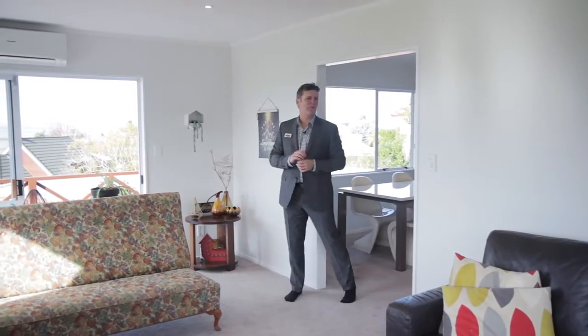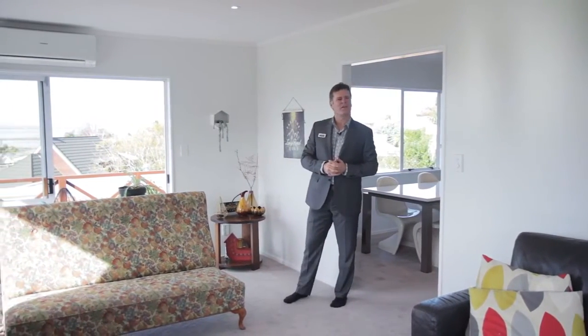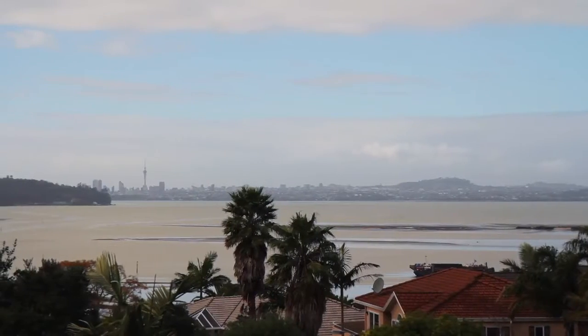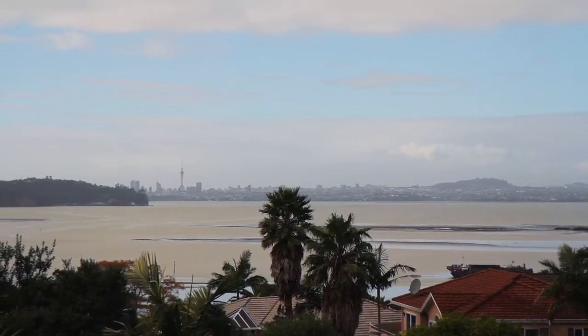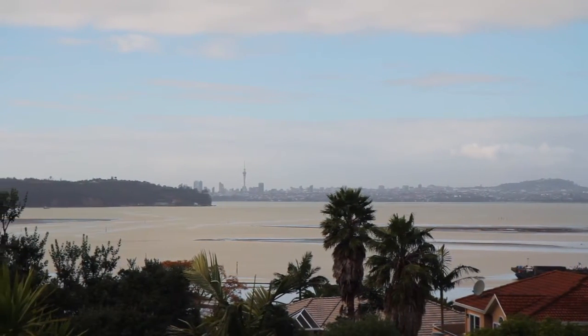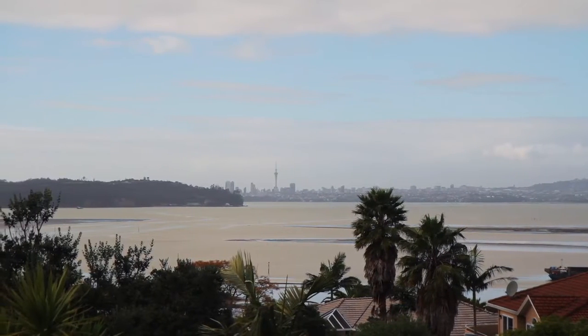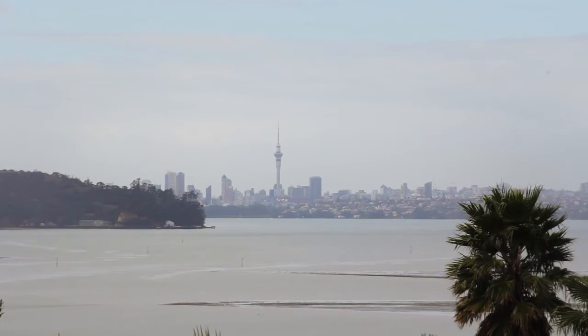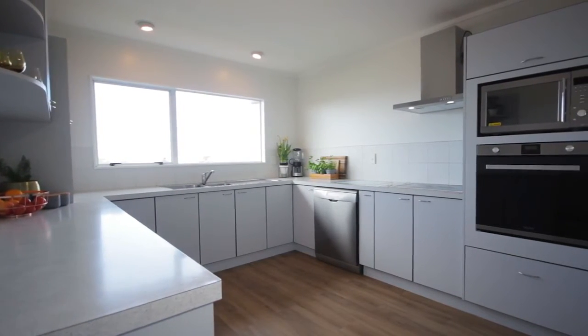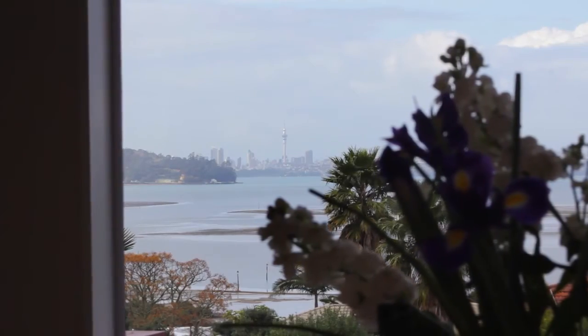I've saved the best till last. Let's head out onto the deck and see the incredible views you'll enjoy living here. To say that this home has panoramic views is an understatement. Anyone that enjoys watching the activity on the Waitemata Harbour during the day and the city lights at night will love the elevated vantage point from the upper level deck. The kitchen, dining room and lounge also share these stunning views.